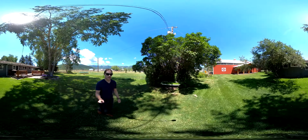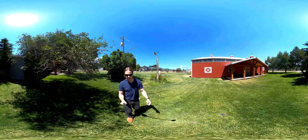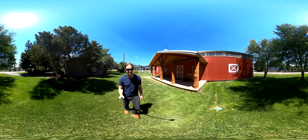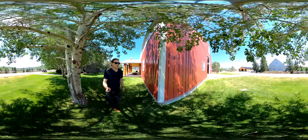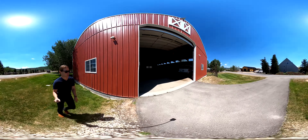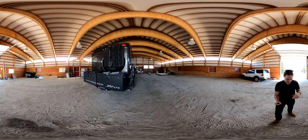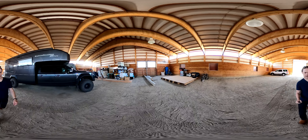And then of course the barn is one of the best features of the whole property. It's about 60 by 80 feet — it could be used as a run, but it was originally built for indoor riding. Just a huge, huge barn with a lot of potential.